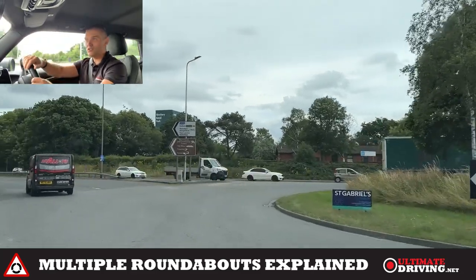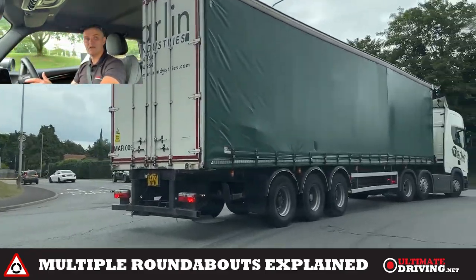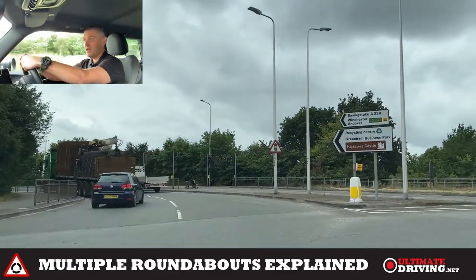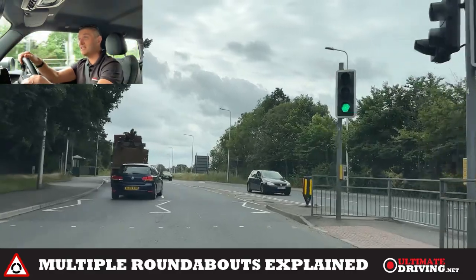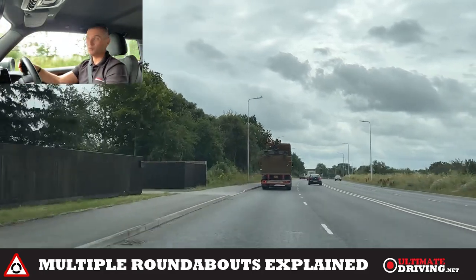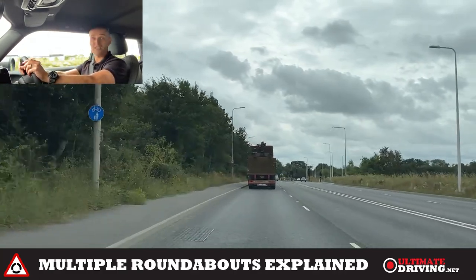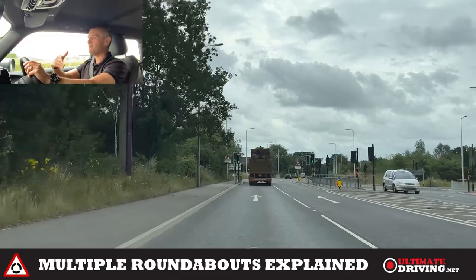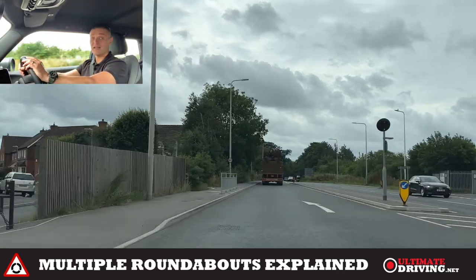Then I check my mirrors, signal right because I'm now in the right lane, and I can enter the roundabout. Always check multiple times. I need to be careful as I exit — there are two lanes as I exit here. Because of the queue there, it was safe for me to use the right lane, but if that left lane had been free I should have exited into it. I'm going to make every effort to move back to the normal driving position as soon as possible. Don't be afraid of going round a roundabout again if you miss your lane or exit, as long as you're in the right-hand lane when doing it.